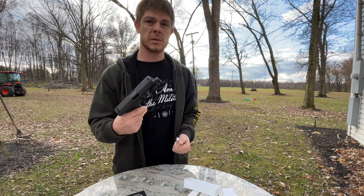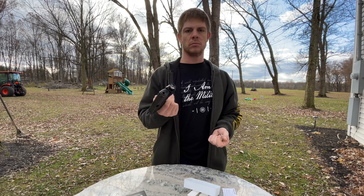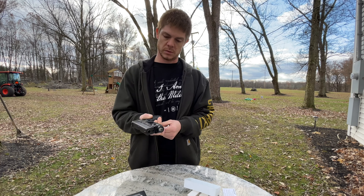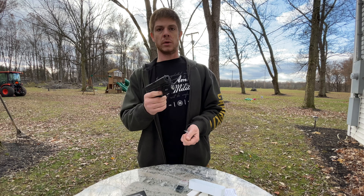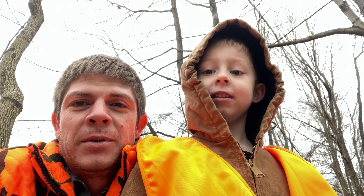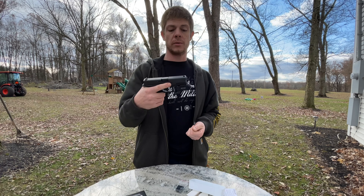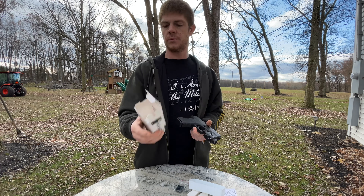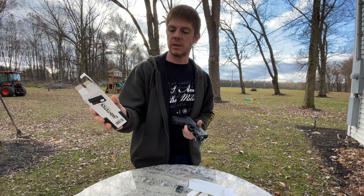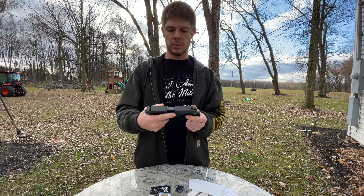It'd be nice if it was rechargeable, but I don't plan on using it that often — just when I've got to clear the house, really. That's what this is for: house clearing. Subscribe and click that like button. We'll get back to you after we do a little night shooting. This is the Nightstick TCM 550 XLS.